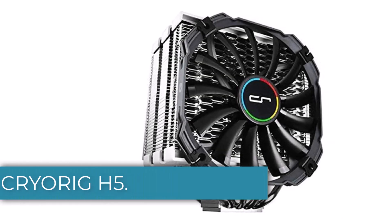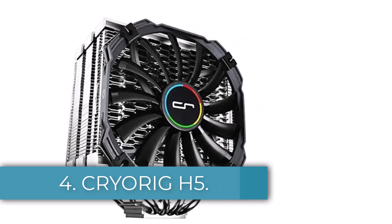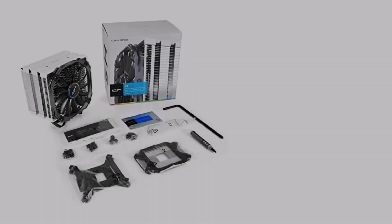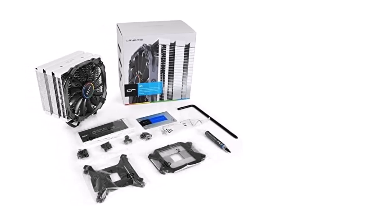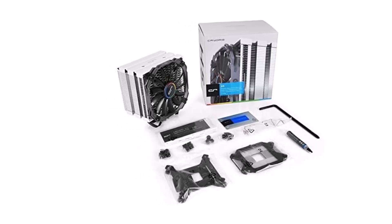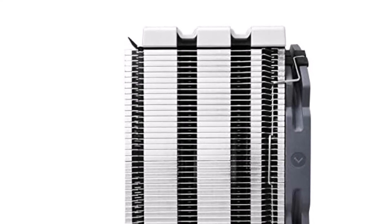Number 4: Cryerig H5. Our next pick among the best CPU coolers for the i7-9700K is the Cryerig H5. While Cryerig may not have the same reputation as the more mainstream manufacturers, its output is well worth considering for those who want to venture off the beaten path and land on an underappreciated gem.